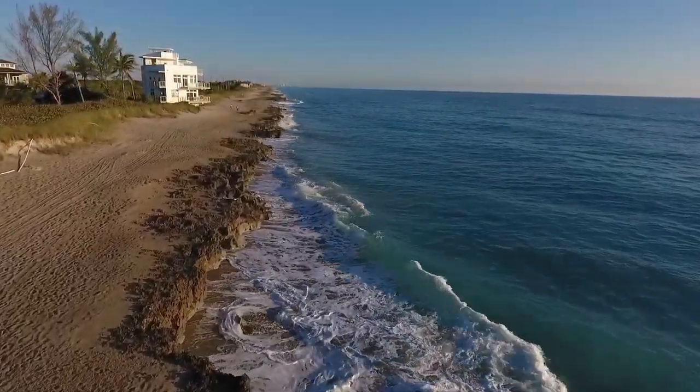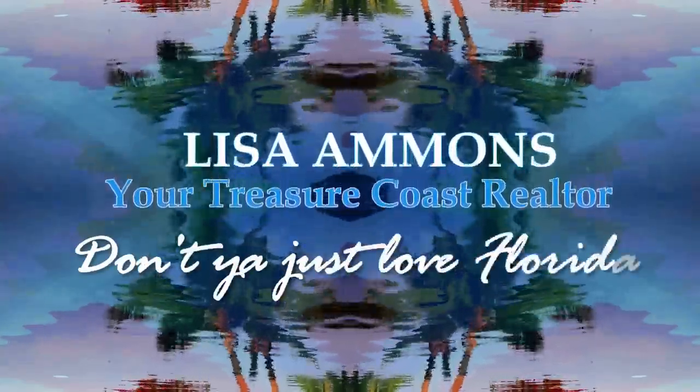Pirates Cove Marina. This place is so flipping cute. Thinking about a vacation home, second home, maybe just a retirement community? Don't you just love Florida?